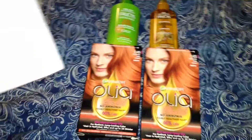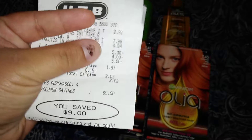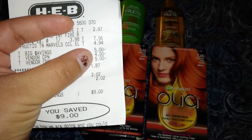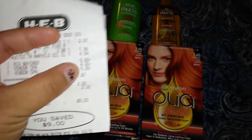Right here you can see that it says you saved $9, but really we saved $14 — because it's the $5 off of $15, $4 off of the two hair care items, and $5 off of the two hair colors.